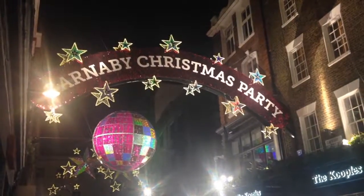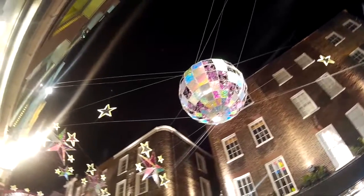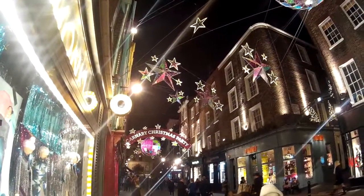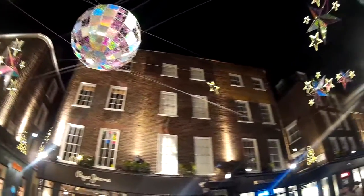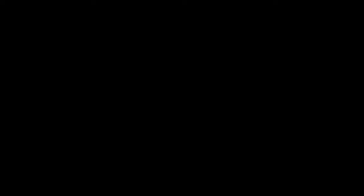They've decided to go with a party theme this year down in Carnaby Street — it's very colourful with disco balls, lots of stars and lots of lights. Even at this time of night, about 9:30 on a Friday, it is buzzing down here with lots of bars and little cafes. So it's a great place to come any time of year, but very funky at Christmas.